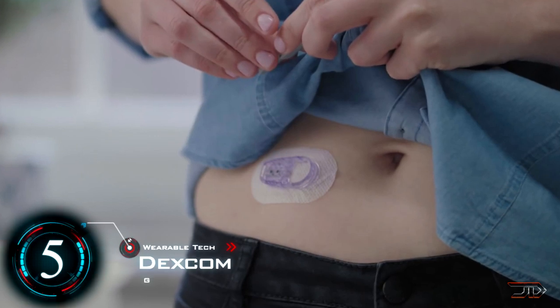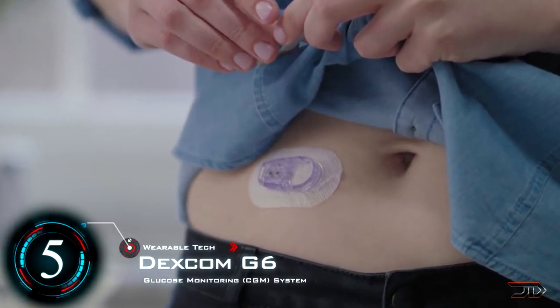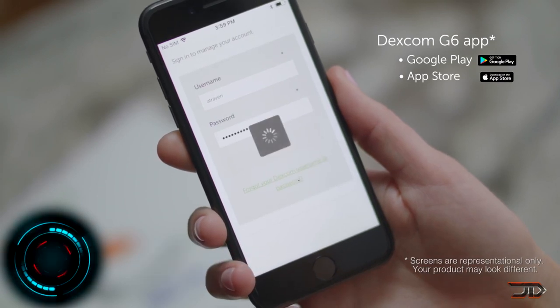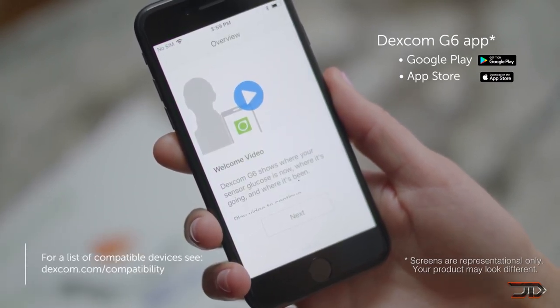At number 5, the Dexcom G6. This is a really impressive device which can test glucose levels 24/7. The sensor can produce real-time data about how your glucose levels are changing, and this allows you to predict the highs and lows of your day.